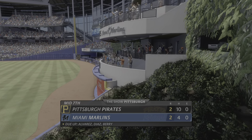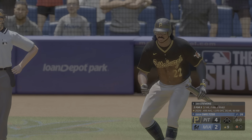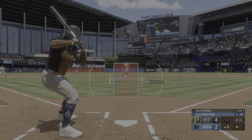And now the center fielder Eric Stevens. This guy with light tower power — this is a true five-tool guy. Not very many of them out there, but when he's on the field you can't take your eye off of him.